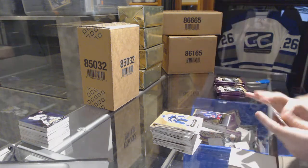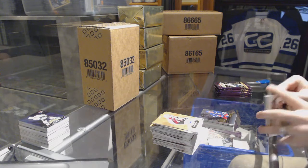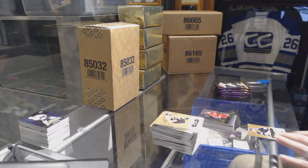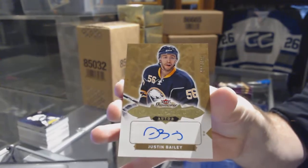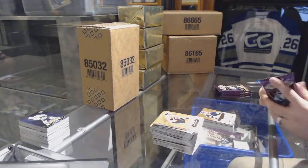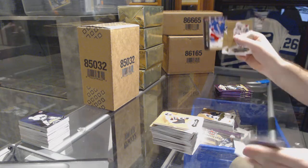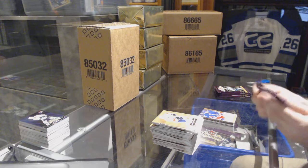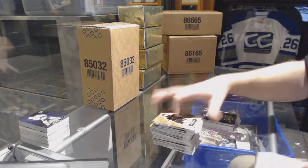Mark Messier for the Rangers Showcase. We've got a Sebastian Aho for the Carolina Hurricanes Rookie Showcase. And a $4.99, Justin Bailey for the Buffalo Sabres. Ultra Rookie to $5.99 for the Rangers, Jimmy Vesey. Scoring Kings for the Stars, Tyler Seguin.